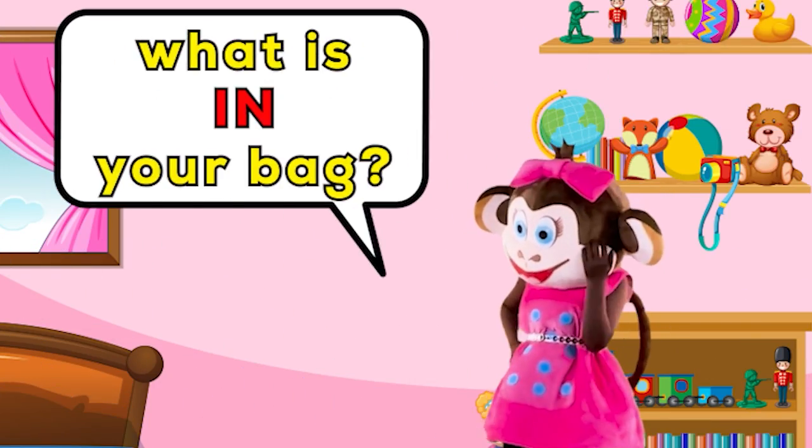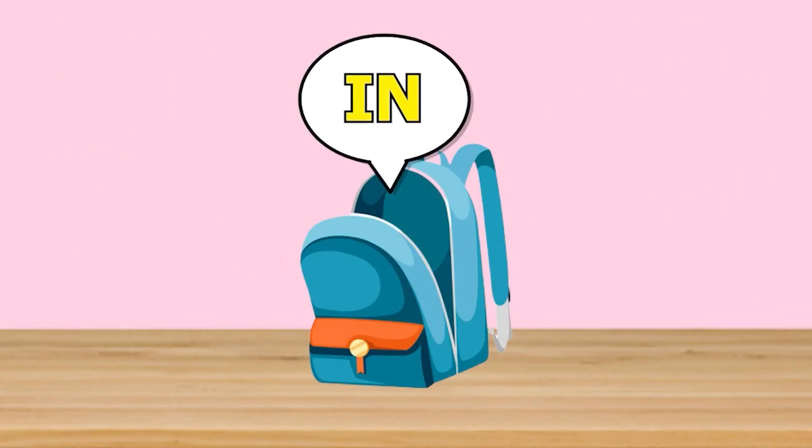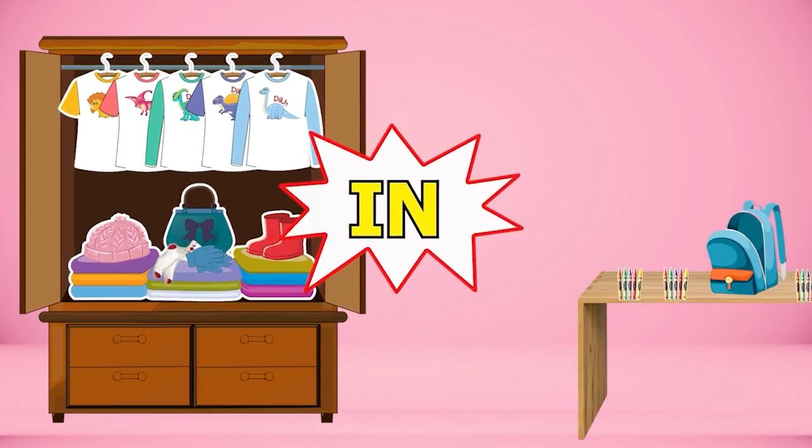What is in your bag? My nice crayons. Twenty nice crayons are in my bag. What is in your wardrobe? My stylish clothes. A lot of stylish clothes in my wardrobe.